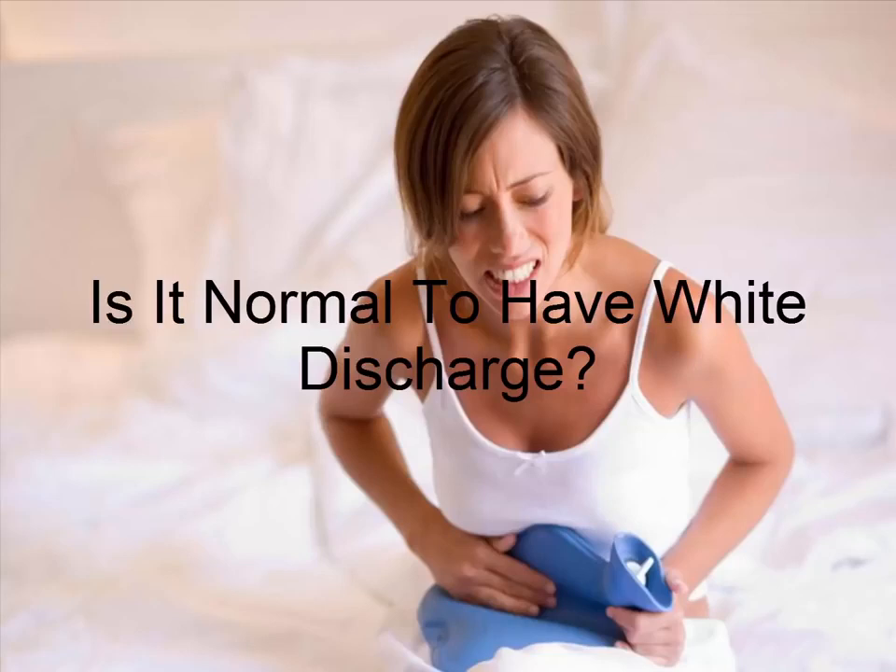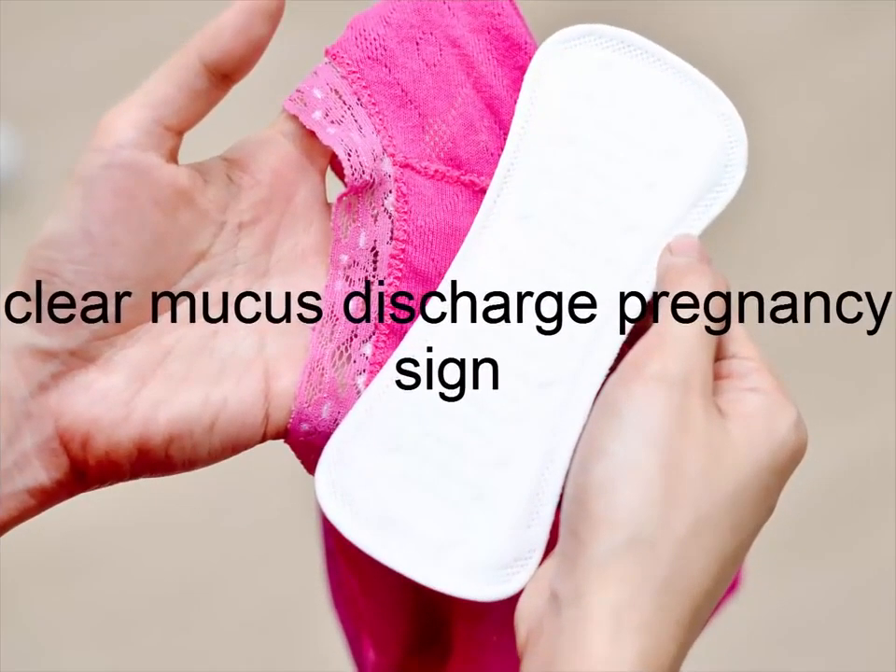Vaginal discharge during ovulation is clearer than at any other time. This discharge becomes watery to allow sperm to flow through the cervix with ease, but it's also very elastic.